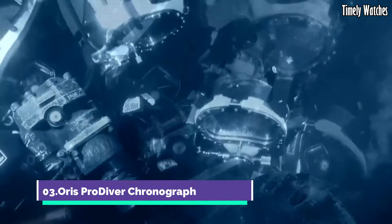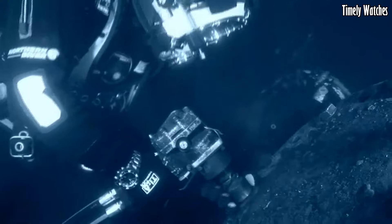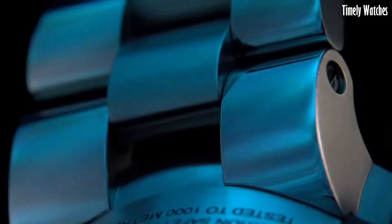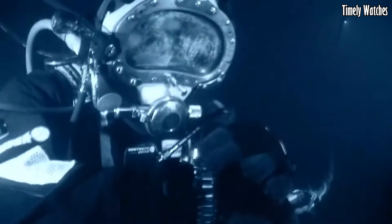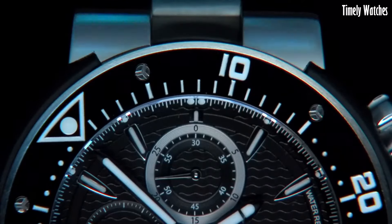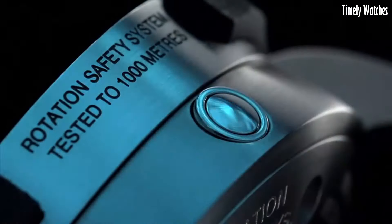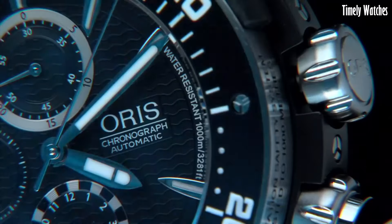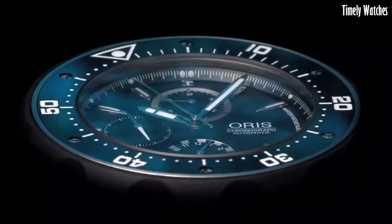Number 3: Oris Pro Diver Chronograph. The Oris Pro Diver Chronograph is a formidable tool watch designed for underwater adventurers and professionals. Crafted with the utmost precision and durability, it features a robust stainless steel case which can withstand the harshest conditions. Its chronograph function allows for precise measurement of elapsed time, an essential feature for divers. The luminous markers and hands ensure readability in low-light environments, while the unidirectional rotating bezel aids in tracking dive times. With a remarkable water resistance of up to 1000 meters, it surpasses the demands of deep sea exploration.